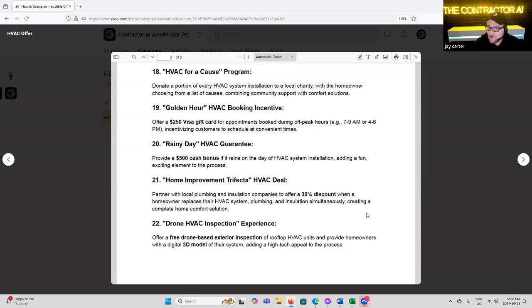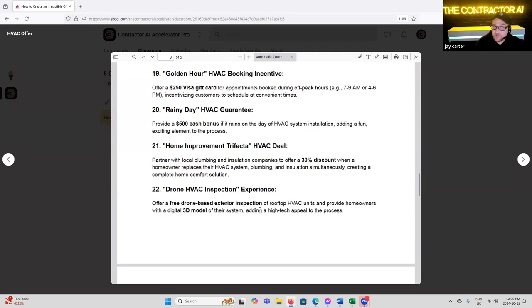'Rainy Day HVAC Guarantee' — provide a $500 cash bonus if it rains on the day of the HVAC system installation, adding a fun and exciting element to the process. We ran this one a couple of years ago — it actually was pretty good and got a lot of deals closed. Basically it was just like betting on the weather. Who do you think you're going to attract with that? A very specific group. I'm spreading these promotions and thinking about the avatar of the type of person I'm trying to do business with, making them an offer that stands out specifically to them.